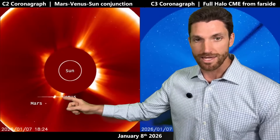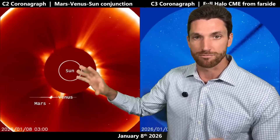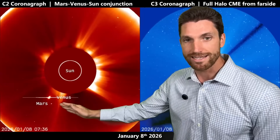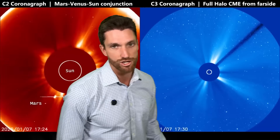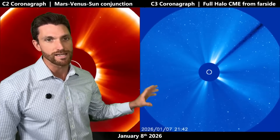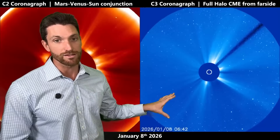Venus is faster than Mars, and with the sun also moving, right as they go conjunct within arc seconds, we get that coronal mass ejection. This was back on the 7th and 8th of January. So some time has elapsed now and the sunspot is getting closer and closer to Earth. We see Mercury appearing right there — that is Mercury coming in for that superior conjunction.